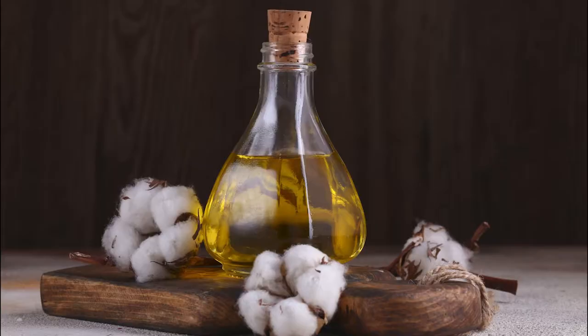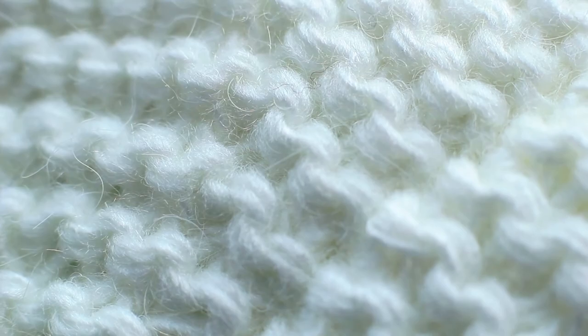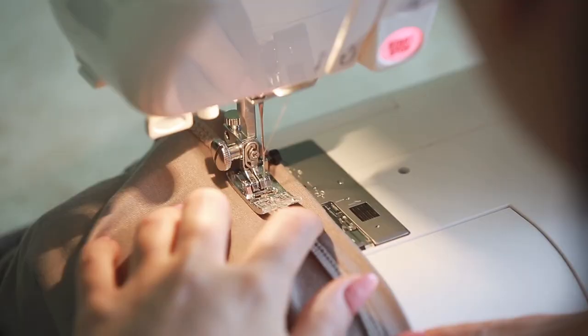The cotton seeds will be used to make oil or even mayonnaise, while the lint is compacted, stretched into string, woven into cloth, and eventually made into clothing.